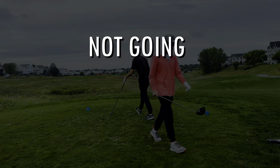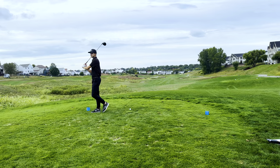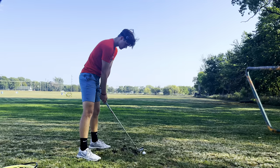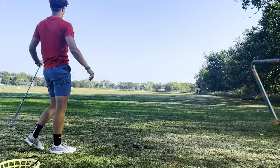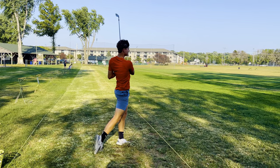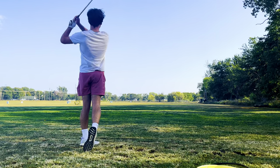Mistake number two: not going through a pre-shot routine. Just like every shot on the golf course, you have a pre-shot routine. You don't just walk up to the ball and hit it without aiming, breathing, taking practice swings, etc. You may be thinking that's going to take forever for every single shot, but if you go back to rule number one — only hitting 100 balls — it's going to take the same amount of time as hitting 150 to 200 shots. Simulating real shots on the golf course is the best way to improve and be efficient at the range.